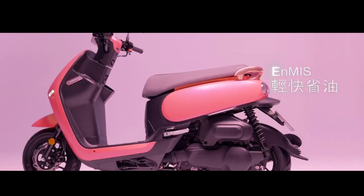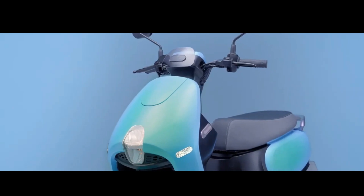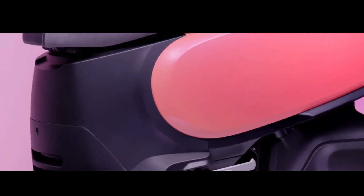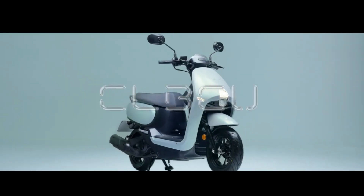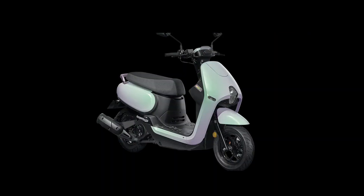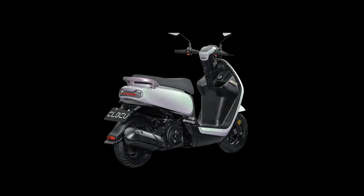Quoted from Moto7, apart from its unique design, CLBCU has a body layer that is painted in several layers. So when exposed to light and viewed from various sides, there is a difference in color. By design, CLBCU has a unique headlamp model, only oval and slightly lowered. In addition, the body is also quite minimalist — there is no aggressive design line pull.